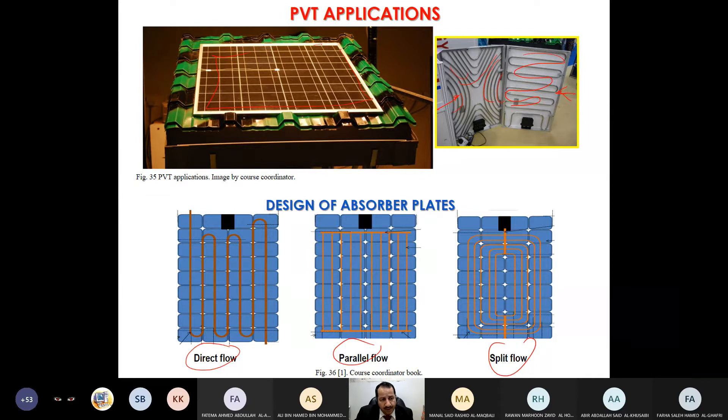Even within our group here at Sohar University we recently proposed a new hybrid collector for our PVT system, combining both types of collectors. We have an article published in Thermal Science and Engineering Progress, which I will try to send you. We checked whether improvement occurred and found that there is indeed improvement.